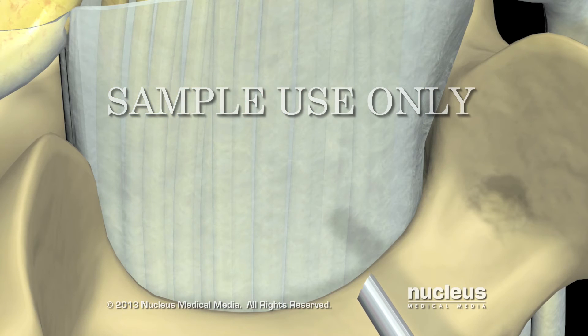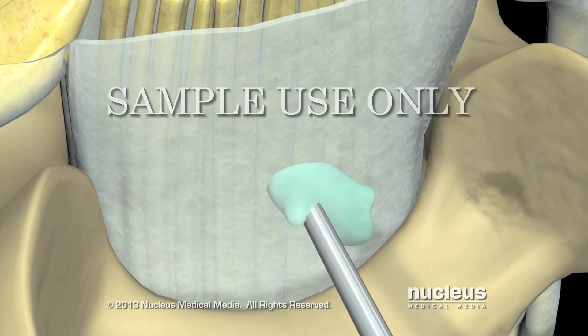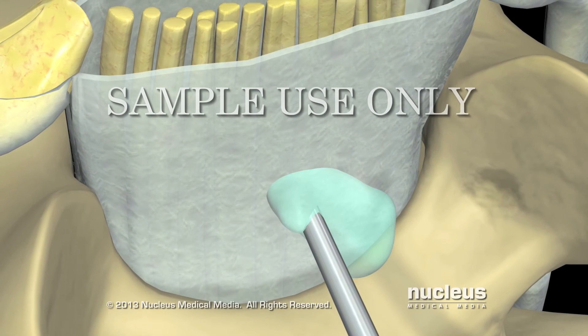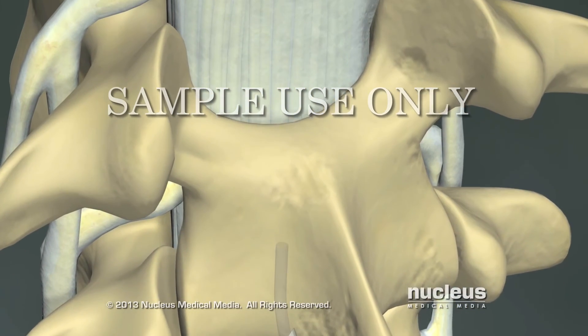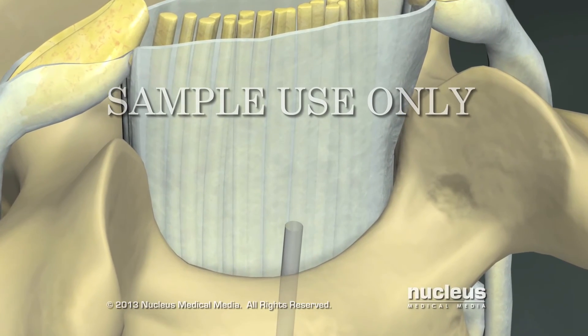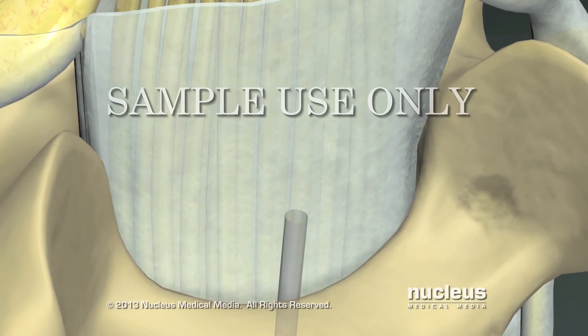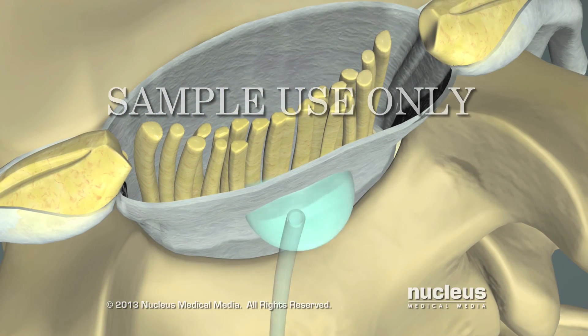With epidural anesthesia, the needle does not penetrate the dura, and medication is deposited just outside of the sac of fluid that surrounds your spinal cord. Epidural anesthesia may be given in a single dose, or the anesthetist may leave a tiny, flexible tube or catheter in place in the event more anesthetic is required during a longer-than-expected procedure. Epidural anesthesia takes about 10 minutes to begin working.